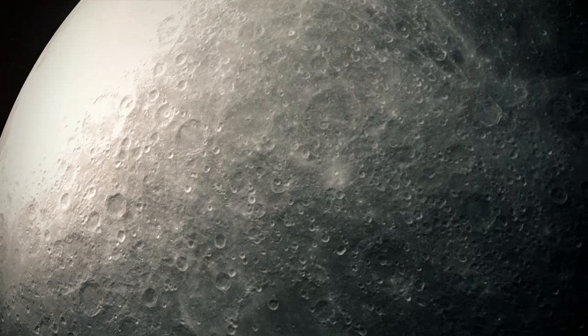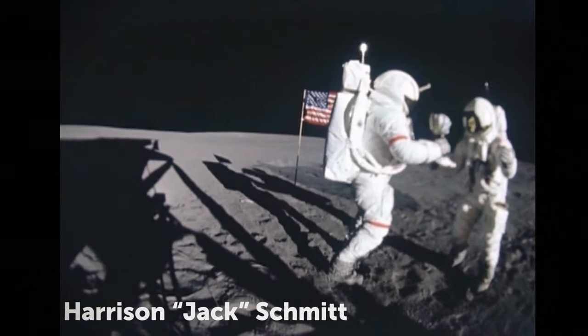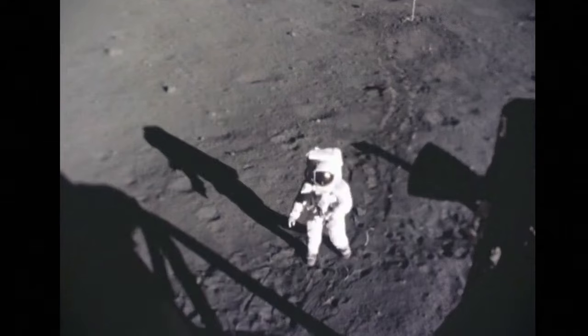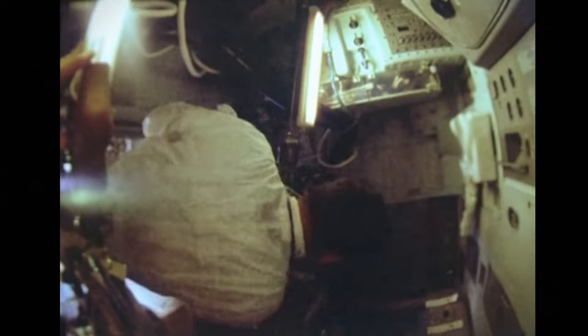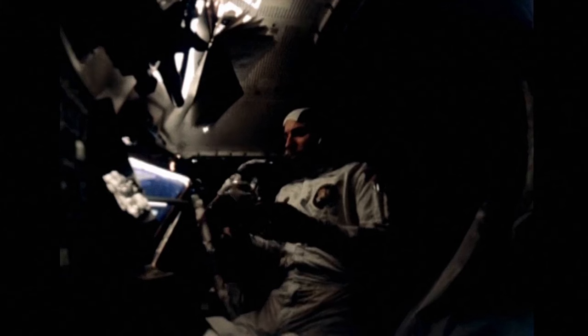It's actually possible to be allergic to the Moon. Harrison Jack Schmidt, an astronaut from the Apollo 17 mission, spent some time in a valley in the Sea of Serenity, then climbed back into the crew's lunar module with some moon dust on him. Just as he removed his space suit, he got red eyes, sneezing fits, and other allergic reactions that lasted two hours.